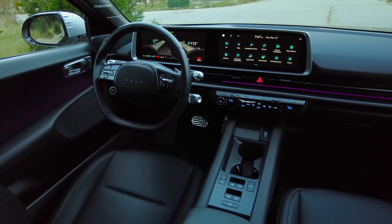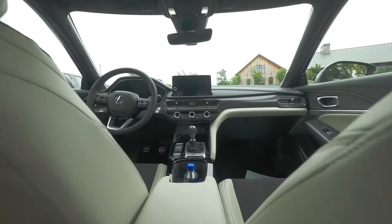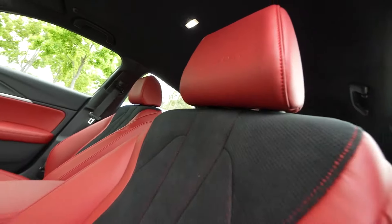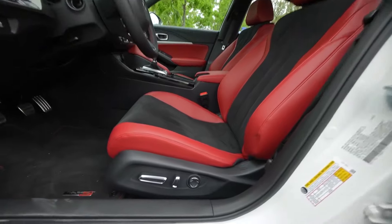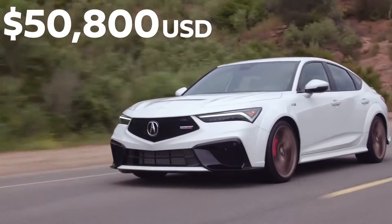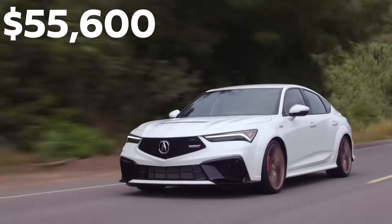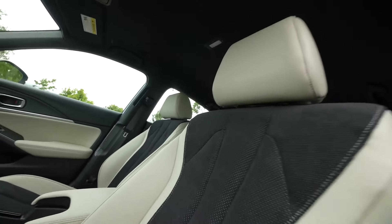The 2024 Acura Integra name returns not as a nostalgic whisper of the past, but as a confident roar into the future. This reborn sport compact car blends sleek, modern design with exhilarating performance, all wrapped in a luxurious interior that punches above its weight class. The Integra cuts a striking figure on the road — its low, wide stance and sharp lines speak of athleticism, while the diamond pentagon grille and LED headlights ooze Acura's signature elegance.